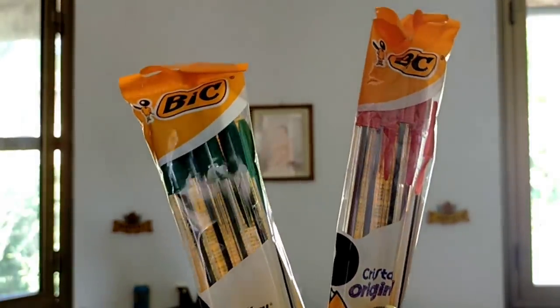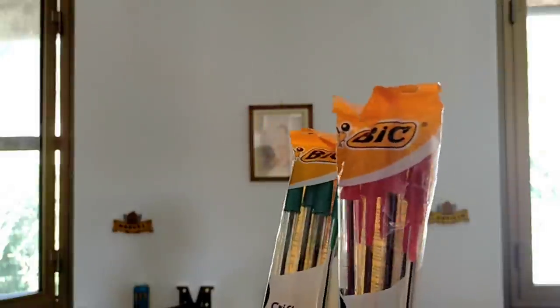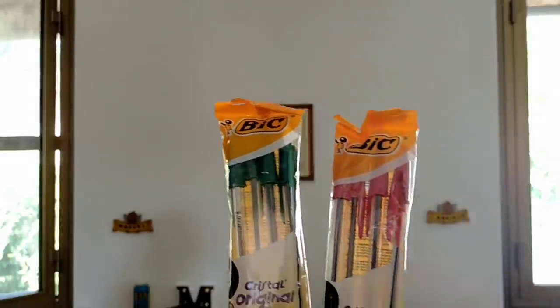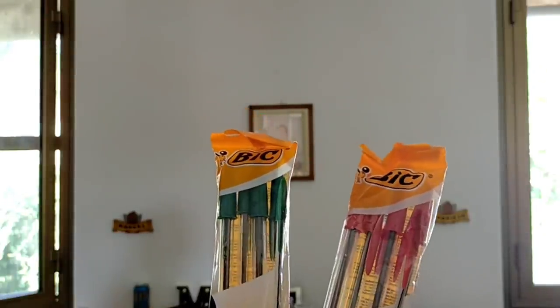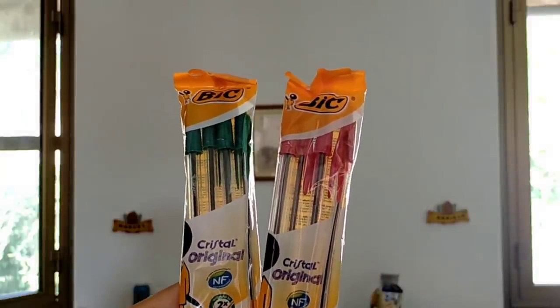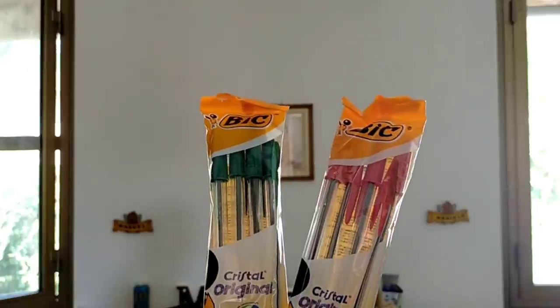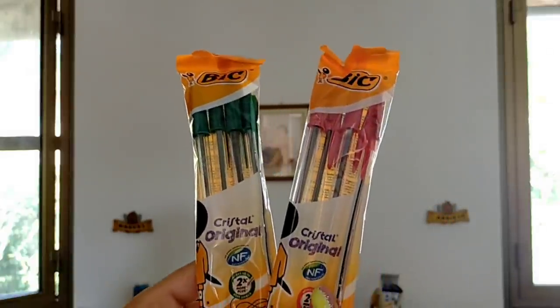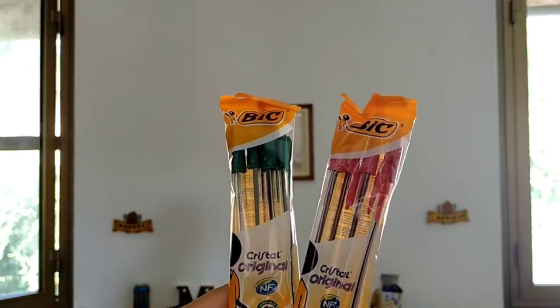Per i bambini grandi ho preso penne rosse e penne verdi, sempre della Bic, ma in questo caso non ho preso una confezione mega gigantesca — ho preso una confezione per ogni colore con quattro penne all'interno. Come dicevo con mio marito, non mi ricordo di aver mai finito né una penna verde né una penna rossa in un anno di scuola, forse neanche in due o tre. Ho preso pacchetti piccoli: inizieranno ad usare questi, e se finirà la penna la ricompriamo.